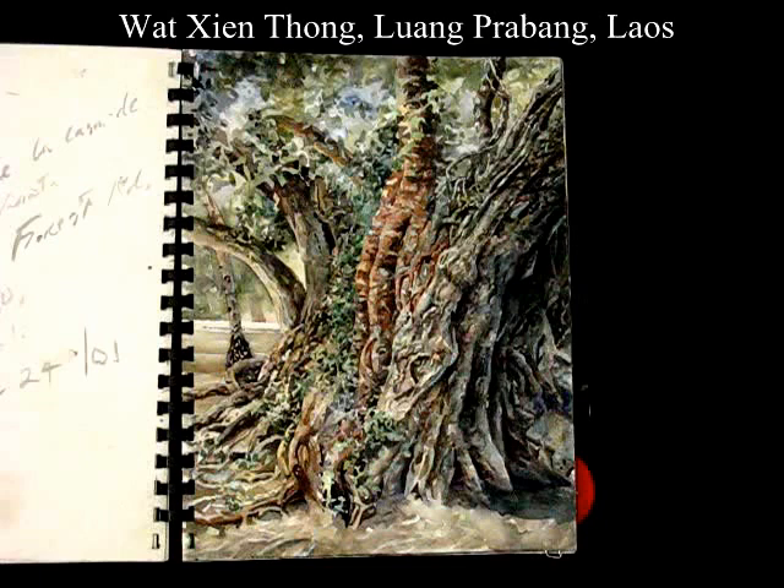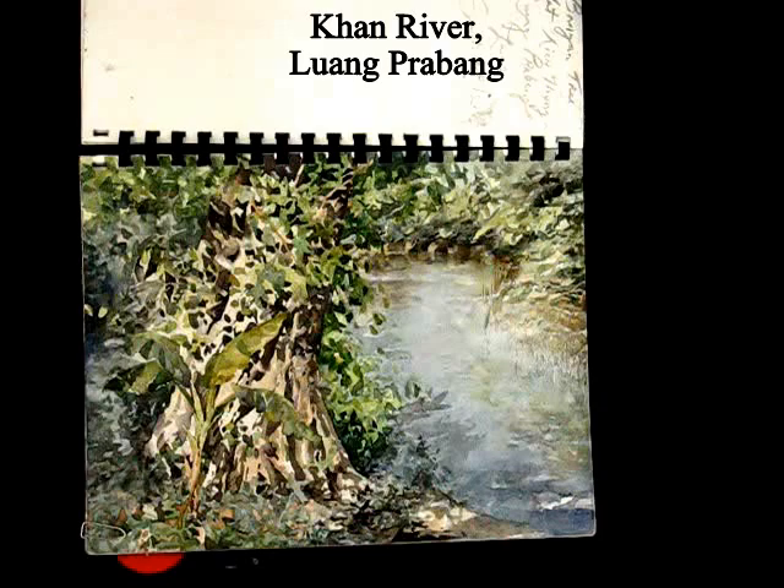And from the temple grounds of a Wat in Luang Prabang, which is the old royal capital of Laos. Again, the same place, Luang Prabang, by the riverside.